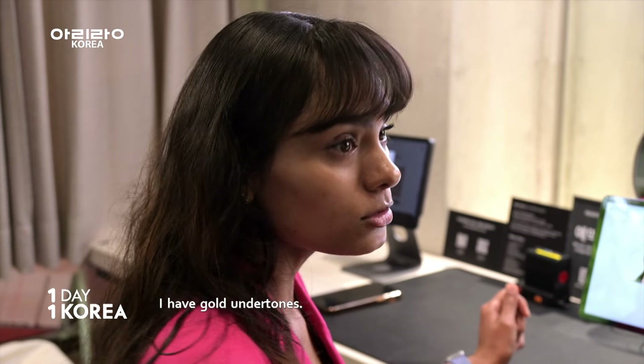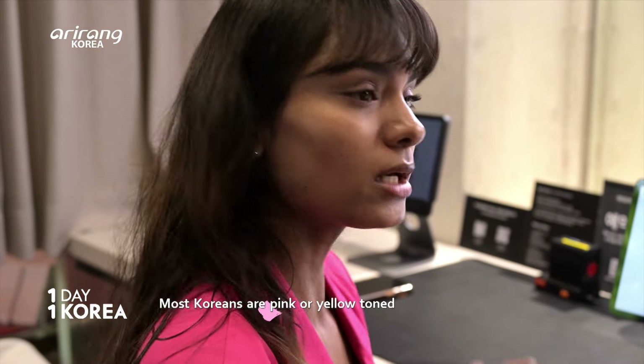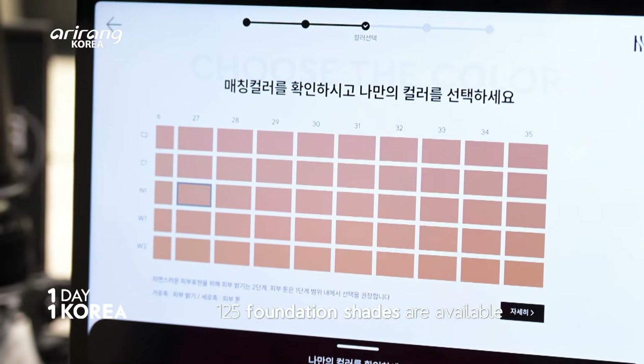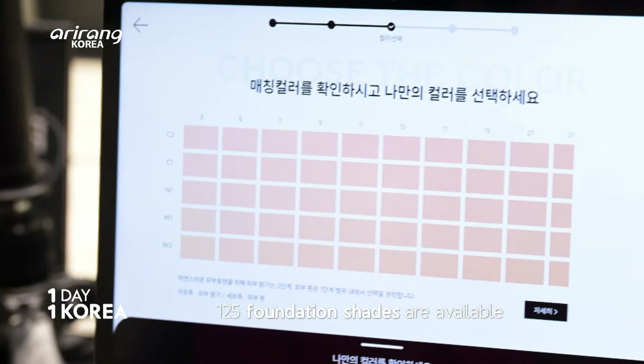Jaz has gold undertones, and Korean people usually wear pink tones or yellow tones, so she doesn't use Korean makeup. But don't worry, Jaz! At this place, you can choose from 125 different shades to make your own foundation.